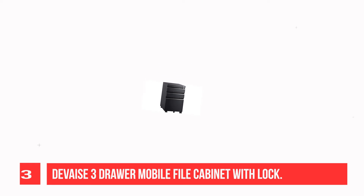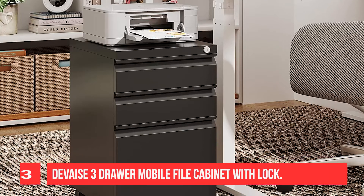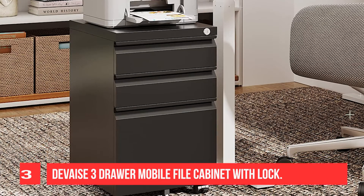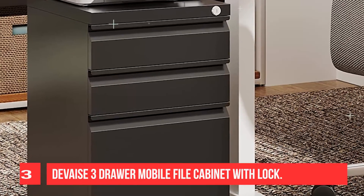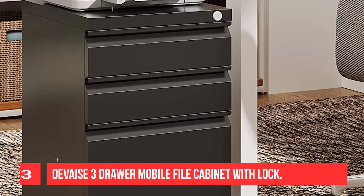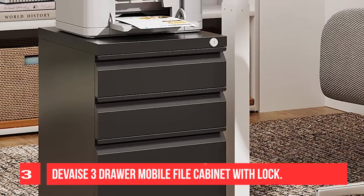Equipped with three removable hanging bars, the filing cabinet can accommodate letter-size, legal-size, and A4 hanging file folders through free combination. This mobile file cabinet arrives with five casters, including two front casters with a braking function and one center caster to prevent tipping.